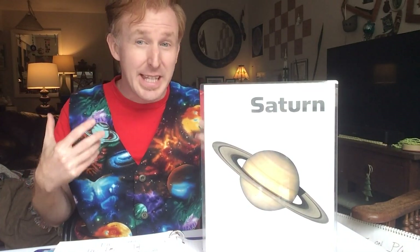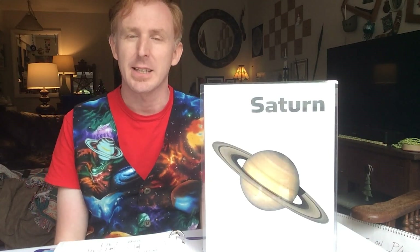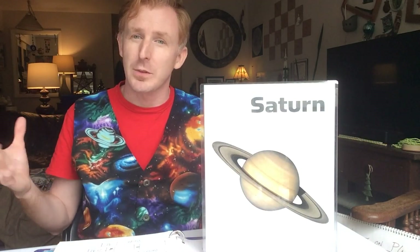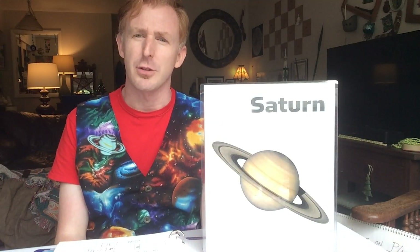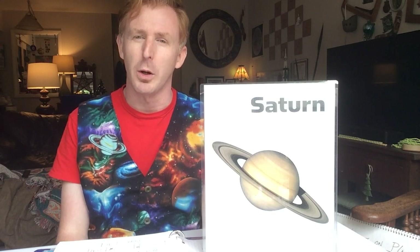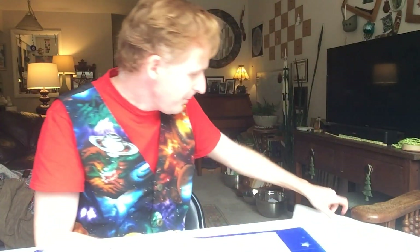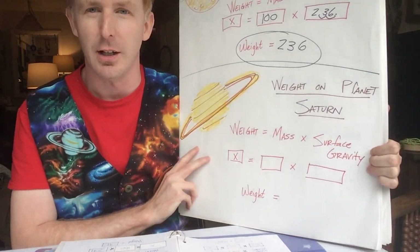Saturn has the most moons of any planet. Based on a recent discovery of 20 extra moons in current science news, it tops out at 82 moons in total, making it the planet with the most moons in the entire solar system. And if you placed Saturn in a large enough body of water, it would actually float based on its gaseous structure.